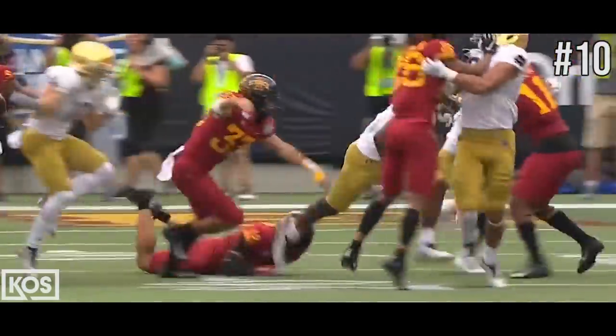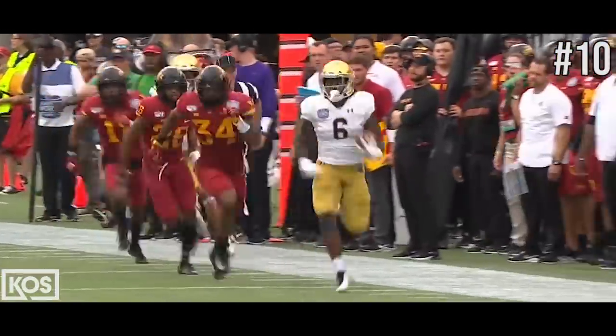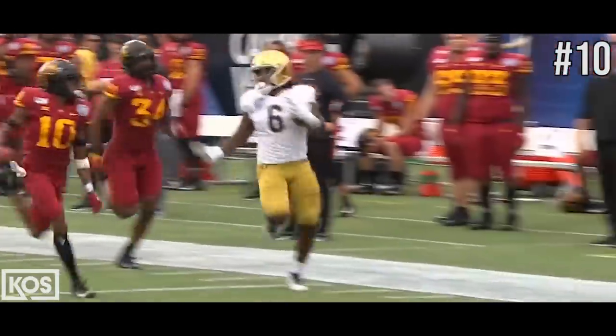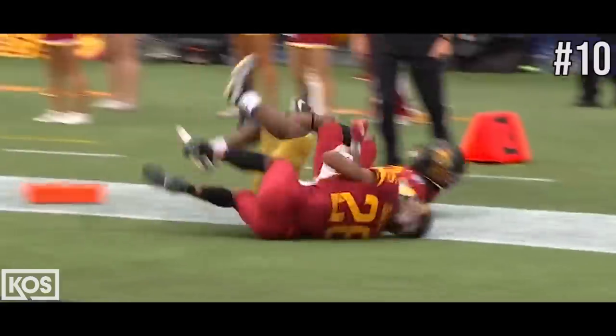Watch Tony Jones — patience, stiff arm. Great blocking on the perimeter by Notre Dame. Look at the long speed as he's trying to outrun these Iowa State defenders. Be physical at the end. Stiff arm for about 12 yards.